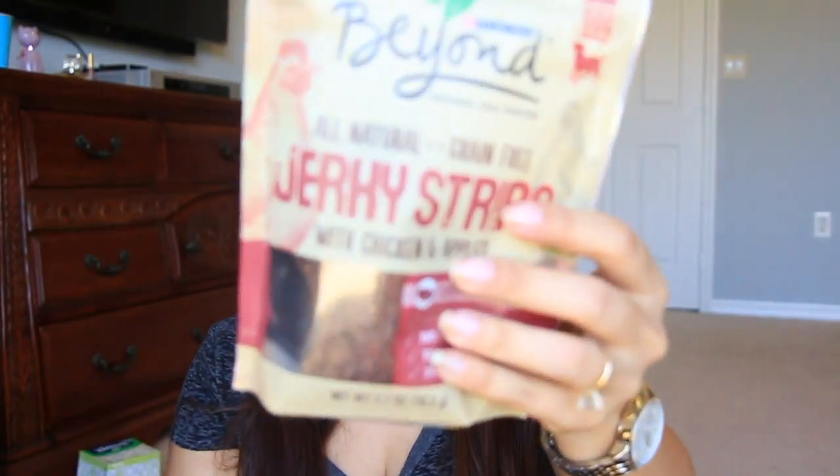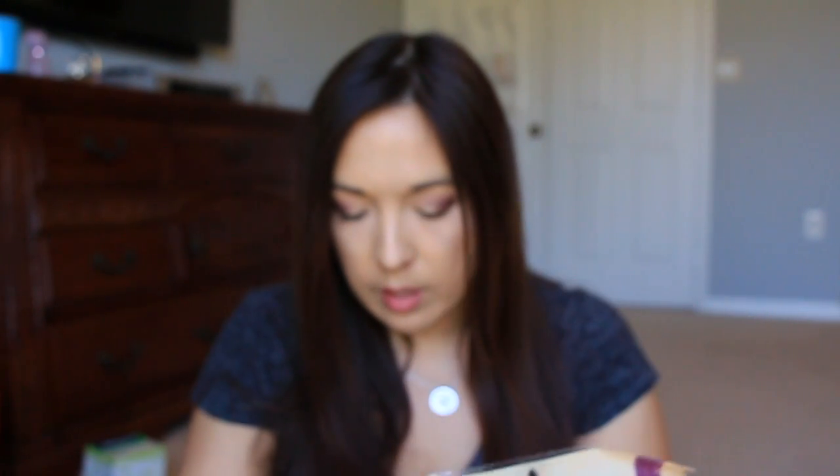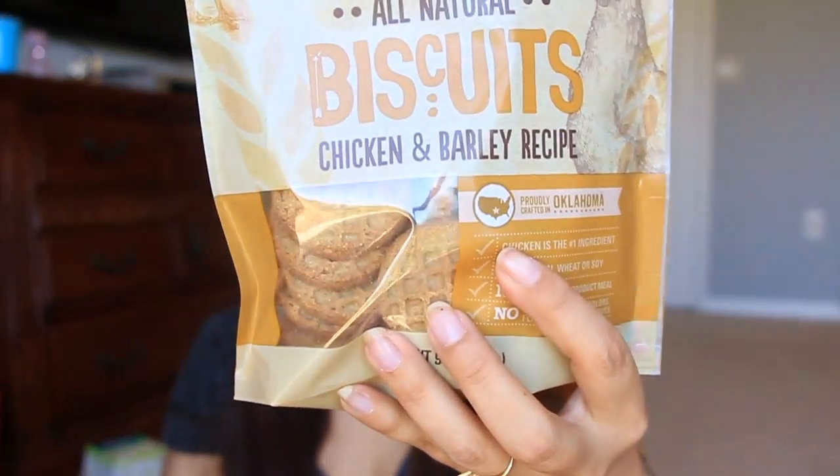Last thing that I got here — this was like a continuation of my previous Smiley 360 with Purina Beyond, and they sent over some more snacks. This is the natural jerky strips with chicken and apples. And then we have the all-natural biscuits, salmon and oats — these are like little wafer cookies. And then this one here is all-natural biscuits, chicken and barley root — the other version of the wafer cookies. Really great. I'm excited to try these out for my dog. He loves the other stuff. I've gotten some dog food recently from the same Purina Beyond and he really likes it. It's doing really good for him.